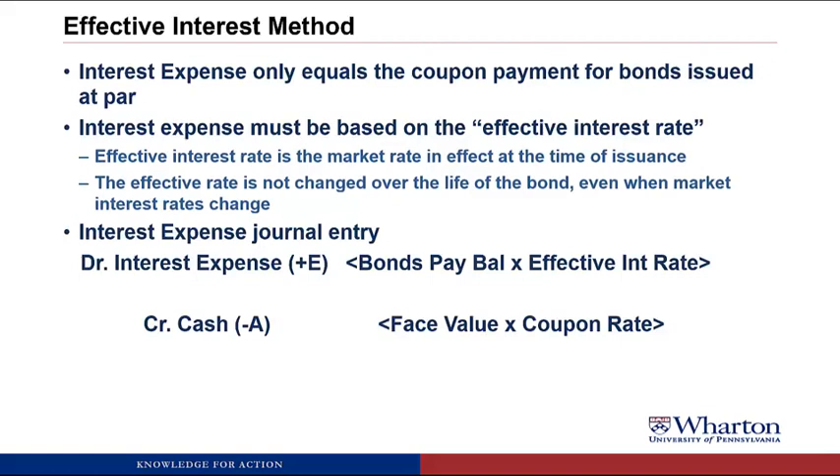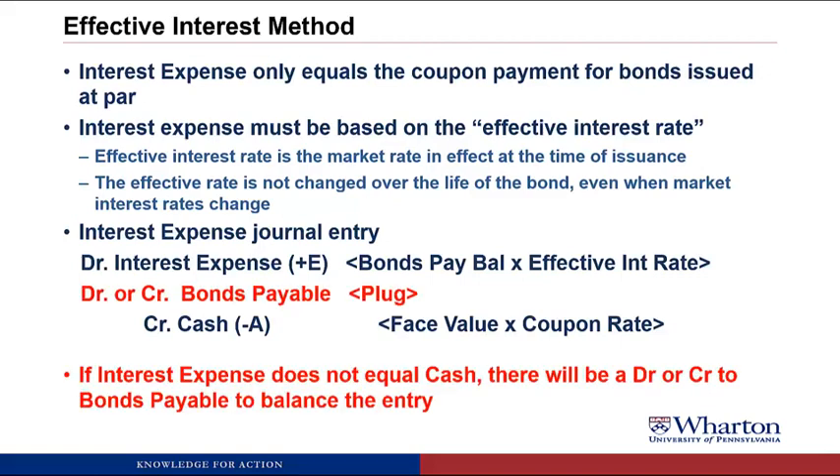For discount or premium bonds, interest expense and cash will be different, and we need a plug to bonds payable — either a debit or a credit — to make the entry balance. When interest expense does not equal cash, we're going to need that debit or credit to bonds payable to make this thing balance.